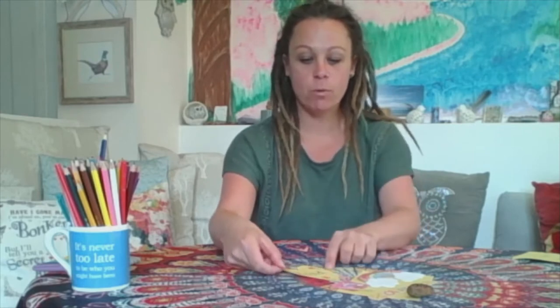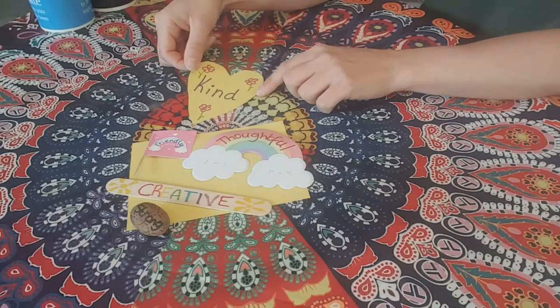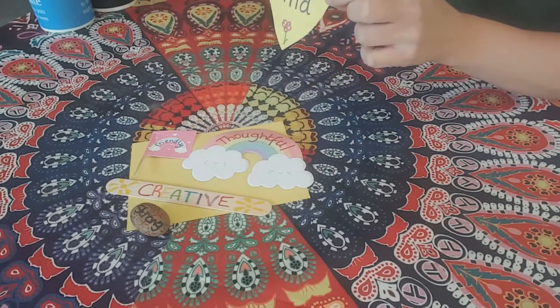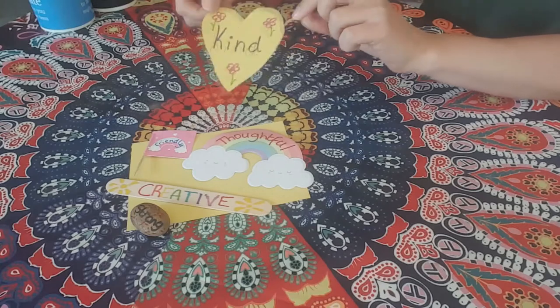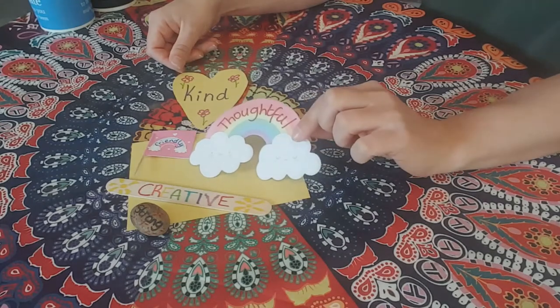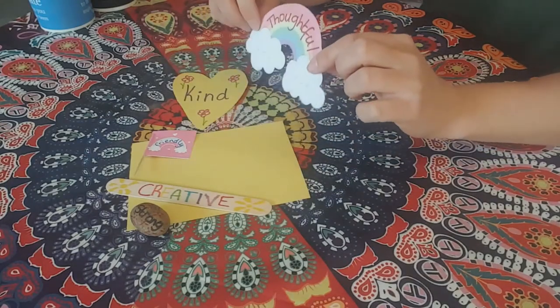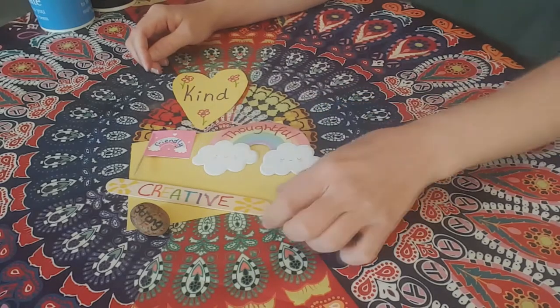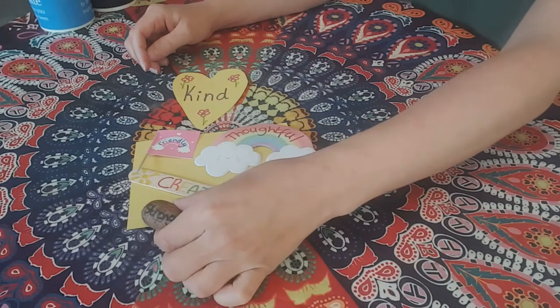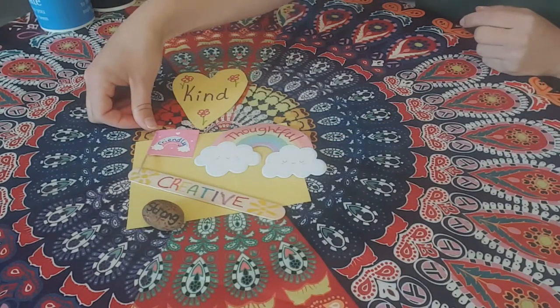So these are some of the things that I've been working on. I had some plain yellow paper and I cut out a heart, and one of the words I used to describe myself is kind. On my post-it note I wrote thoughtful because I think I'm quite thoughtful. And then I'm definitely creative, and I'm strong, and I'm friendly. It's quite hard to describe yourself, and if you are struggling you could always ask your family members to see what they think about you — that might be quite nice.